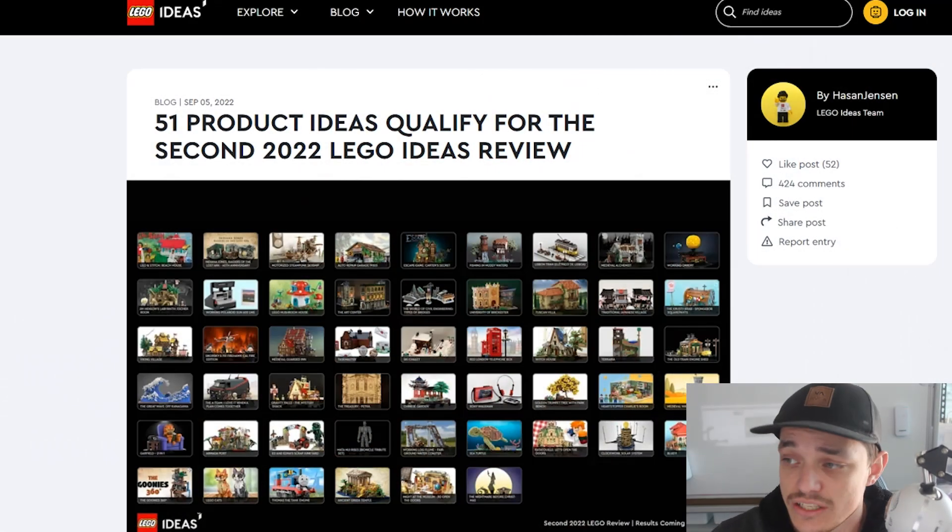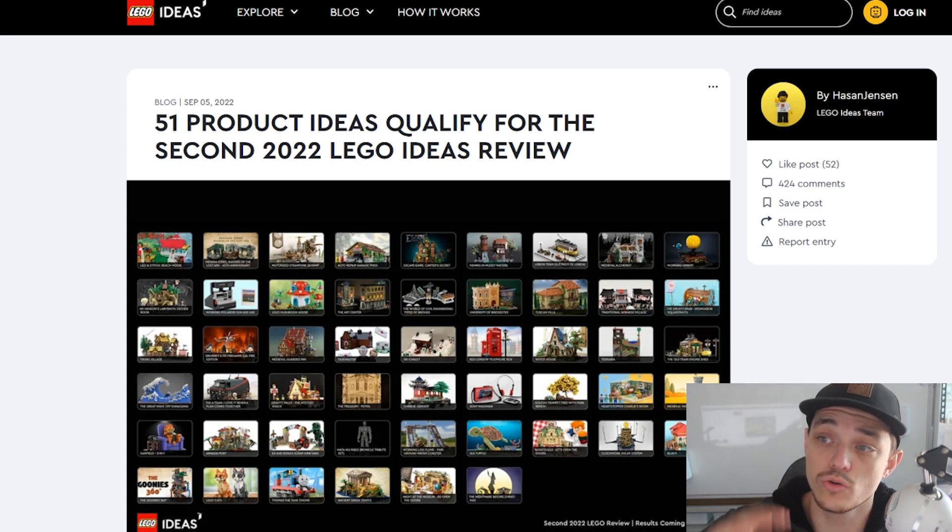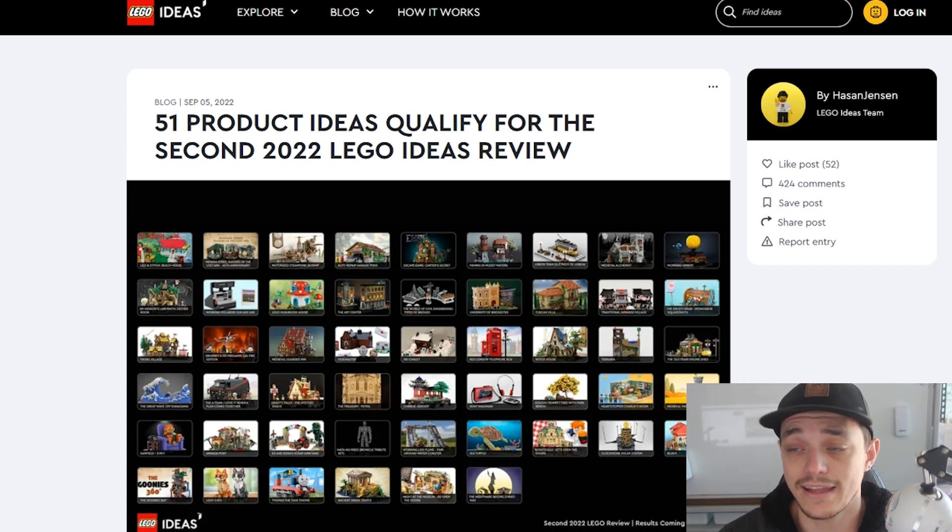So we are on the LEGO Ideas website here. I'll leave a link in the description so you guys can see this, but pretty much how this works is: if you make your own creation of a LEGO set you can submit it to LEGO Ideas, and if that set gets 10,000 voters or more it will qualify for the review. LEGO will have a look at all the sets that made that 10,000 votes and then decide which ones they will turn into an official LEGO set. You can jump on here and have a read at the top about how it works.